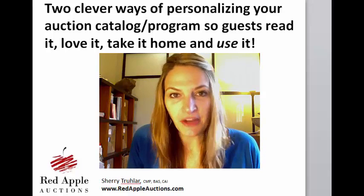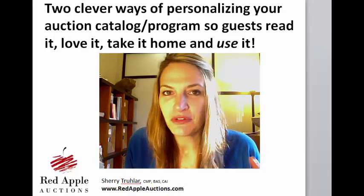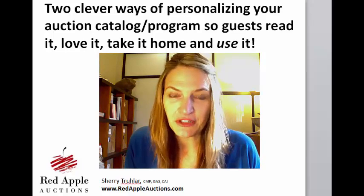Some groups will have a catalog printed and a program. Others will combine the two of them, and they will call it a catalog, a program, a booklet, or any other number of terms that work for them. For today's purposes, we're just going to use the term generically.